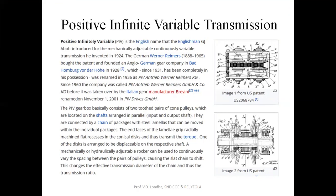The prototype was made in 1924 and finally completed in 1931. The PIV gearbox consists of two toothed cone pulleys located on shafts arranged parallel to the input and output shaft. They are connected by a chain of packages with steel lamellas that can be moved within the individual packages. The end faces of the lamellar grip against the conical disc and are used to transmit torque.